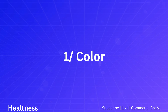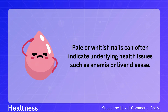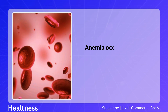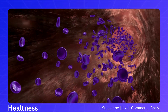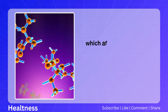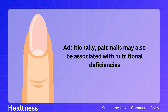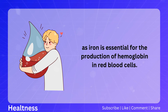Number one: color. Pale or whitish nails can often indicate underlying health issues such as anemia or liver disease. When the nails lack their usual healthy pink hue, it could be due to decreased blood supply, characteristic of anemia — a condition where the body doesn't have enough red blood cells or hemoglobin, leading to reduced oxygen flow to the tissues. Pale nails may also be associated with nutritional deficiencies, particularly iron deficiency, as iron is essential for hemoglobin production.